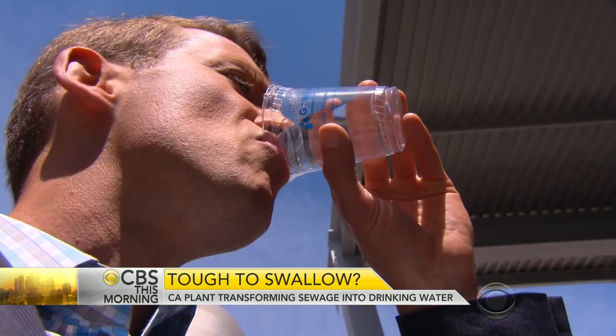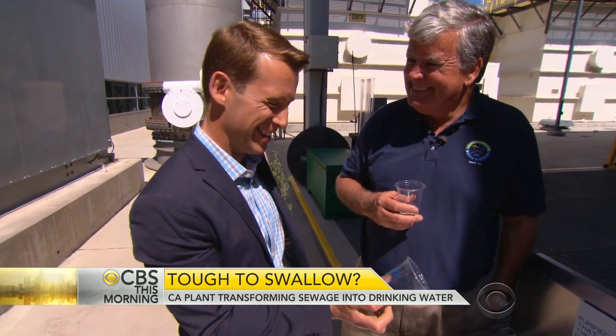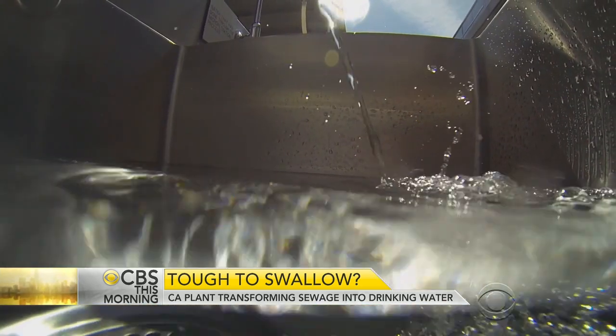We can't end this story without trying the water, so cheers. Tastes like water. Because it is water. For CBS This Morning, Ben Tracy, Orange County, California.